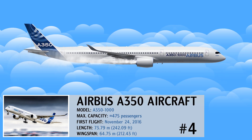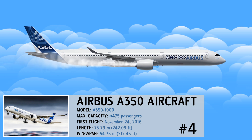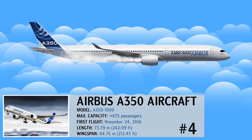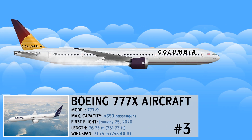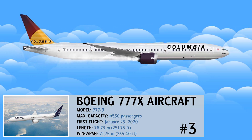The Airbus A350 is one of the most fuel-efficient aircraft operating in the world today. The state-of-the-art aircraft is built from advanced materials. The 777X is Boeing's newest family of twin-aisle airplanes that builds on the passenger-preferred and market-leading Boeing 777.